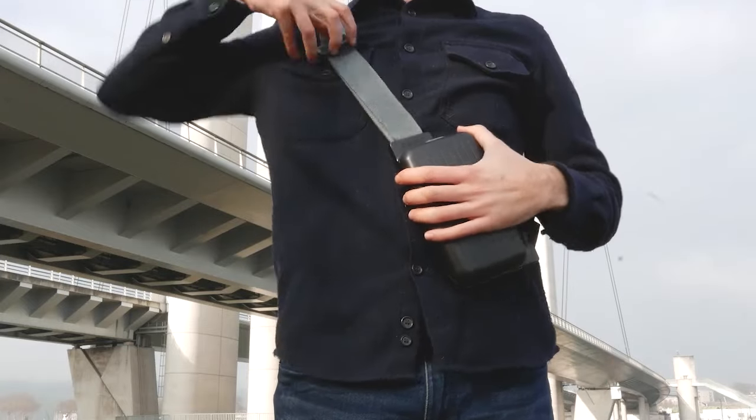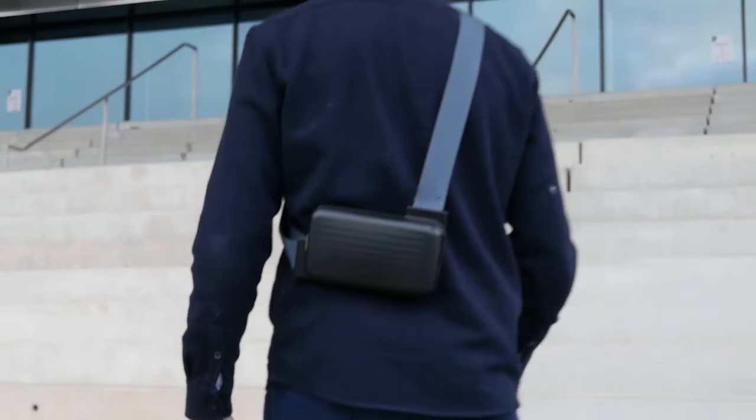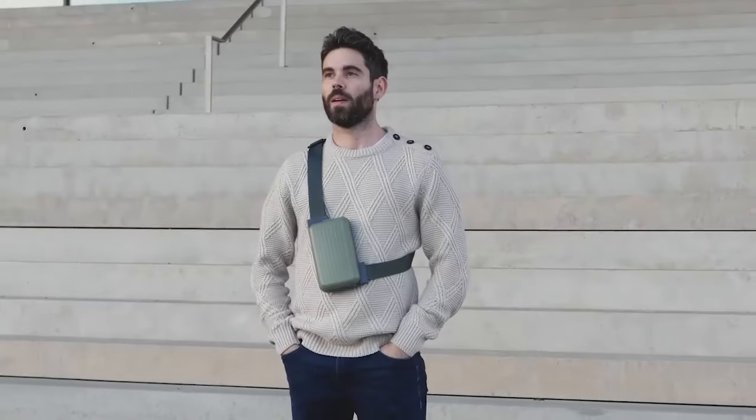Easy to put on, easy to adjust, can be worn on either the front or back. This ultra-compact sling has you covered in all situations.